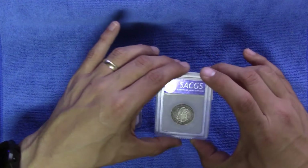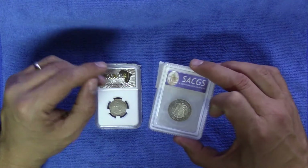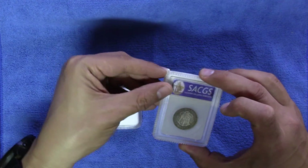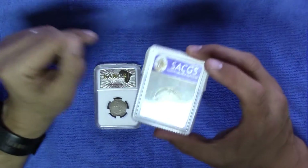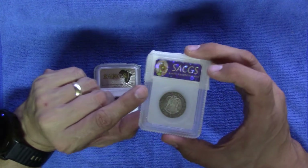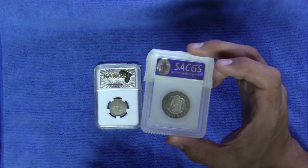This was graded by the South African Coin Grading Services. It's a less known South African grading company. They are a bit trickier to get hold of on the internet, and I've seen not many of their coins lately. But nevertheless, also a South African grading company.